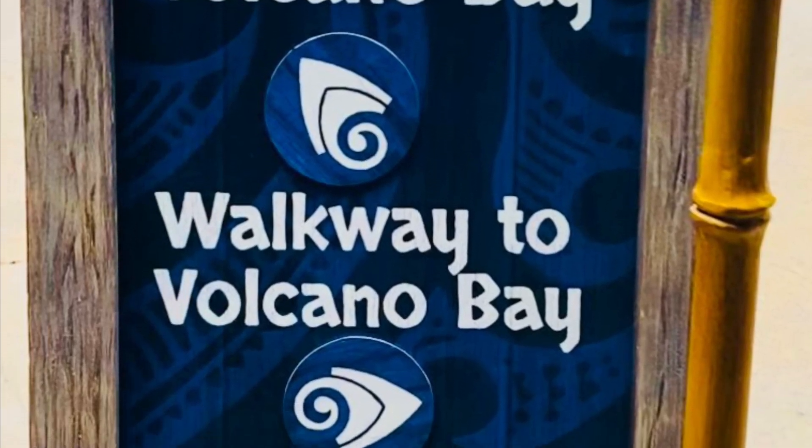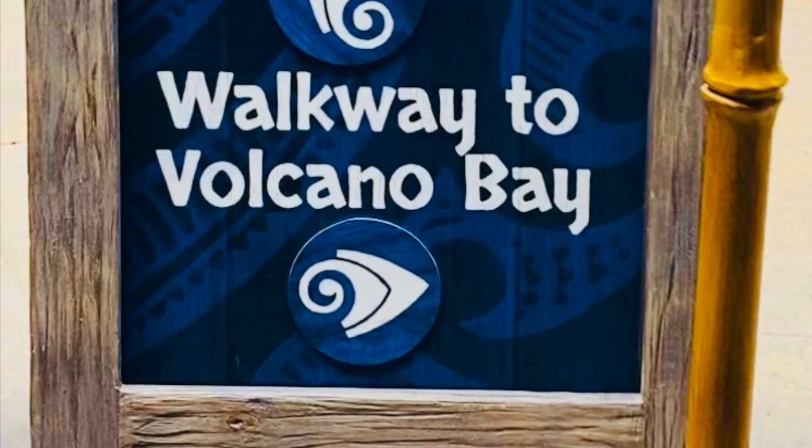Universal's Volcano Bay, a theme park in Orlando, Florida, USA.